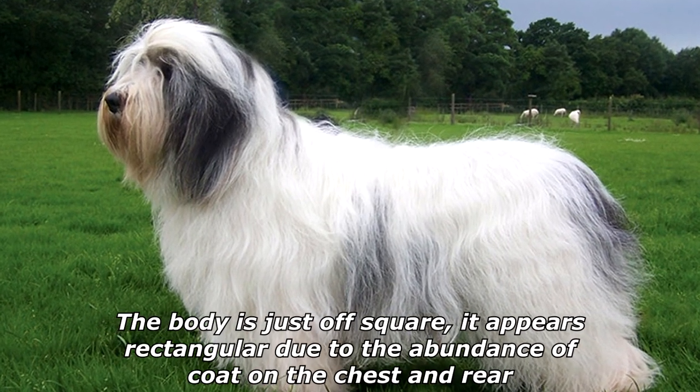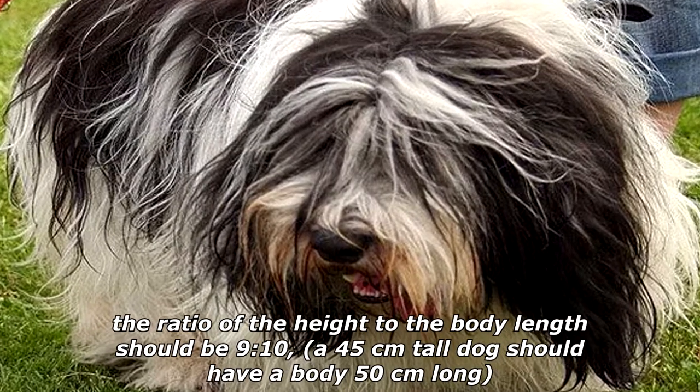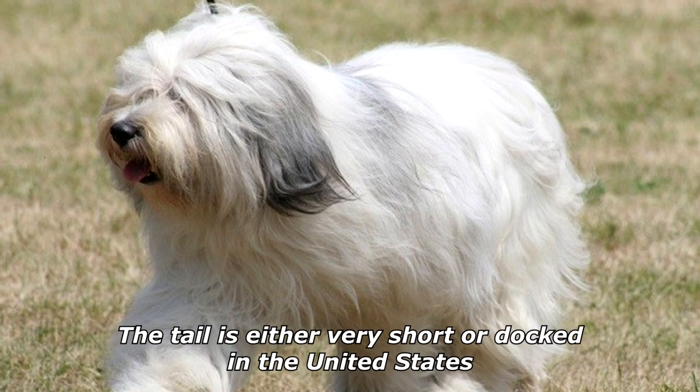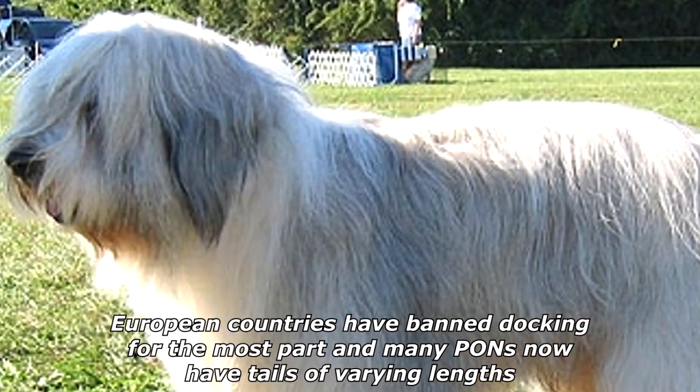The body is just off square — it appears rectangular due to the abundance of coat on the chest and rear. The ratio of height to body length should be 9:10; a 45-centimeter-tall dog should have a body 50 centimeters long. The tail is either very short or docked; in the United States, European countries have banned docking for the most part, and many PONs now have tails of varying lengths.